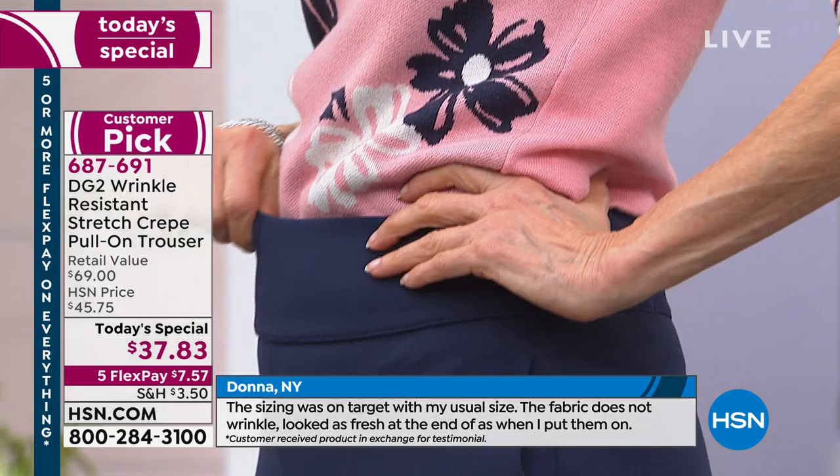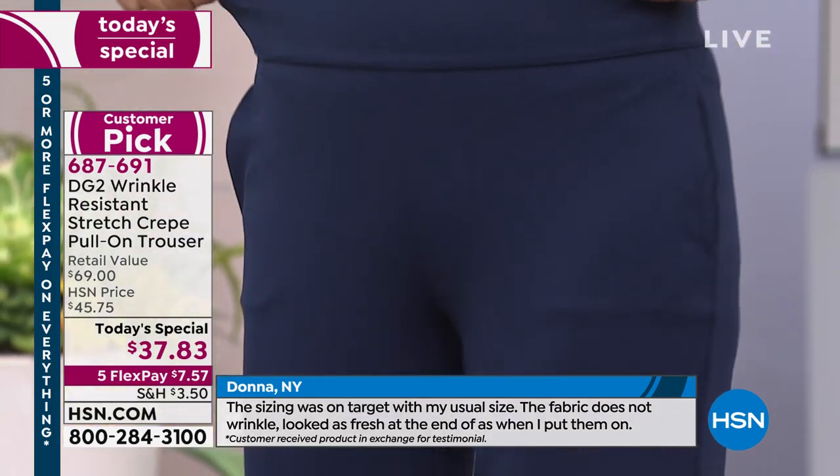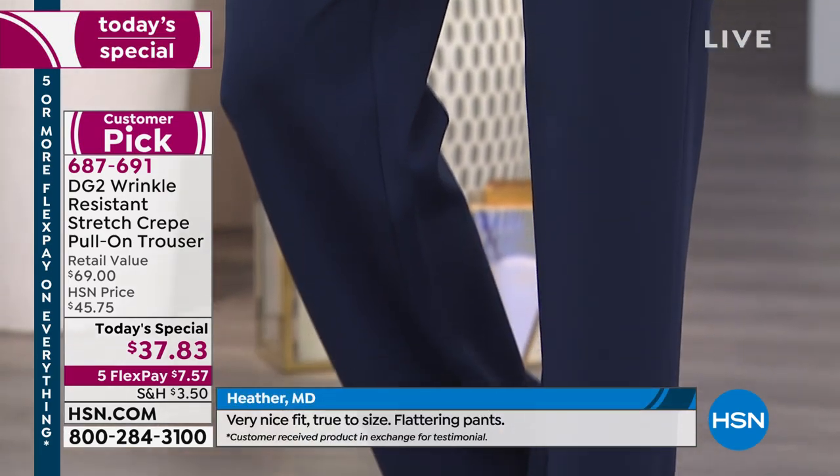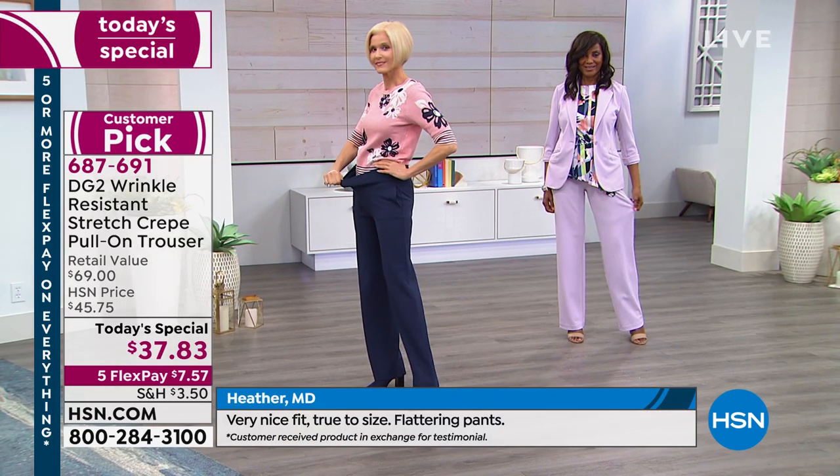They go in the washing machine, and you don't need to iron them. Carol just showed you the waist stretch on that. I need to put up the number for the blazer, and Inga's wearing the blazer — because the blazer has been incredibly popular.